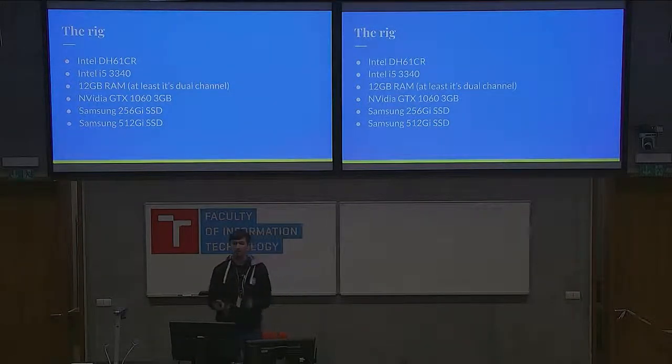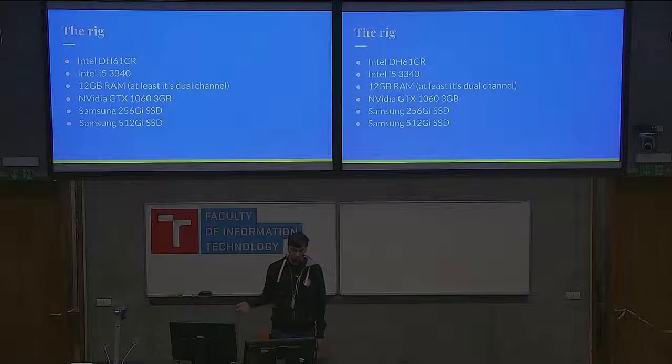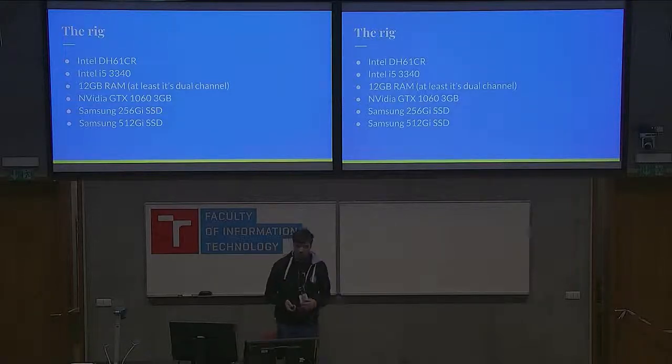The machine that powers it all does not have to be that powerful, but it should be at least fairly modern. In my case I have a third generation Core i5 running on the Intel reference board. I have 12 gigs of RAM — one 8 gig and one 4 gig stick, which is not a balanced configuration, but it works. And I have a GTX 1060 plus a couple of SSDs, one for each system.